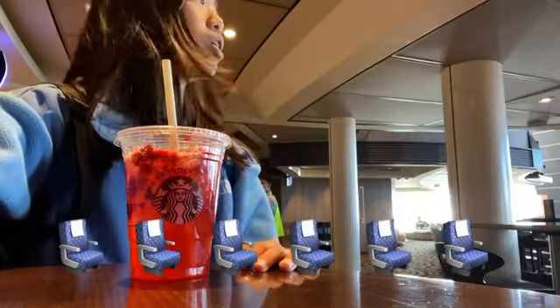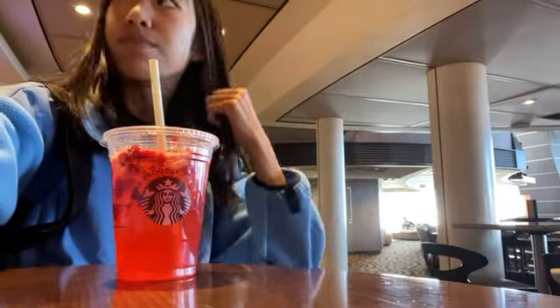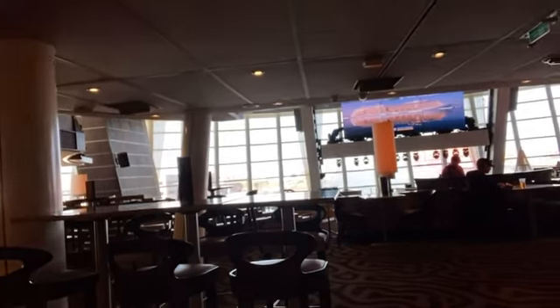There's like a bunch of seating in the back for the Cafe at 270, and it's actually so pretty. Once we leave the port, being here would be amazing because we just get to see the back of the ship — it's all the way in the back.